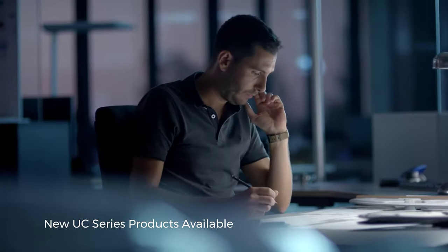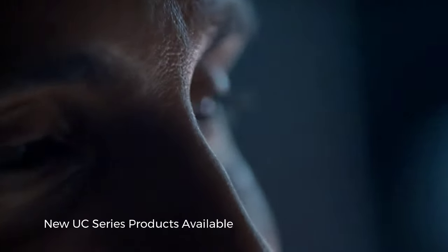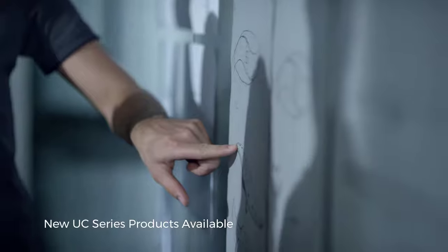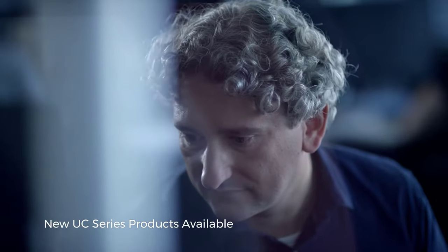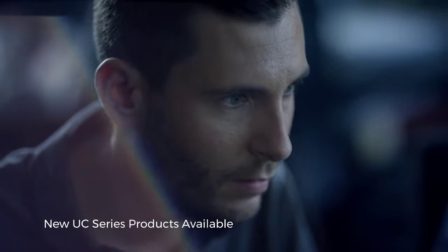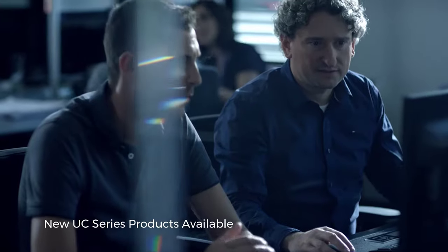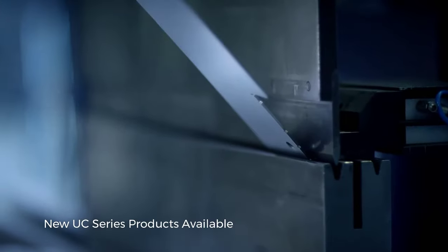We always look to answer the same questions: What options are there for further improving the wash result, while simultaneously reducing water consumption? How can we make it easier to use the machine? What can we do to further enhance the washing process? How do we achieve the highest degree of quality and reliability?